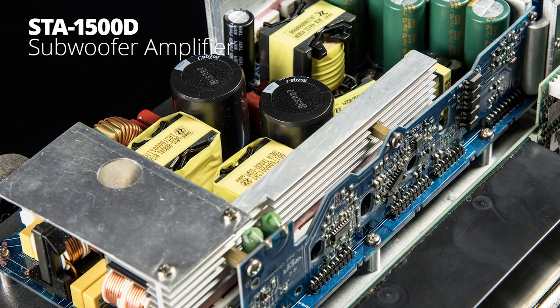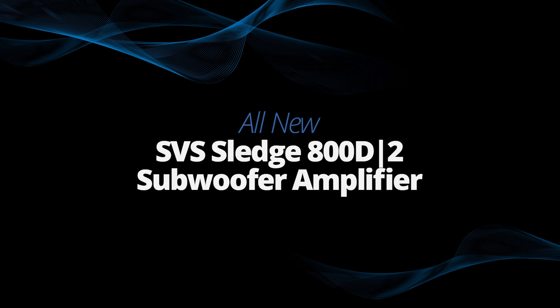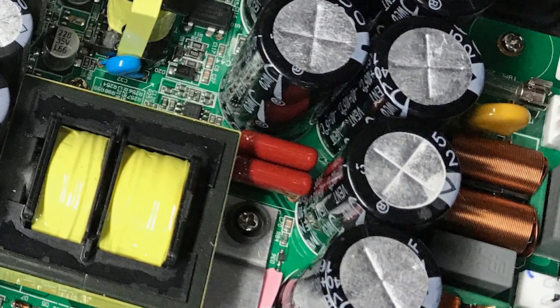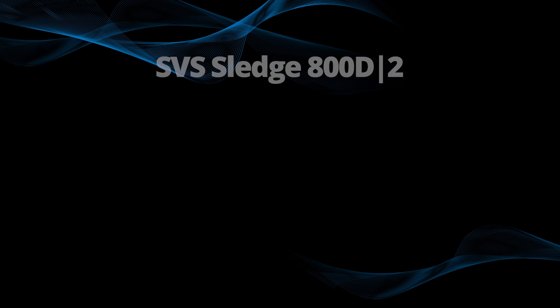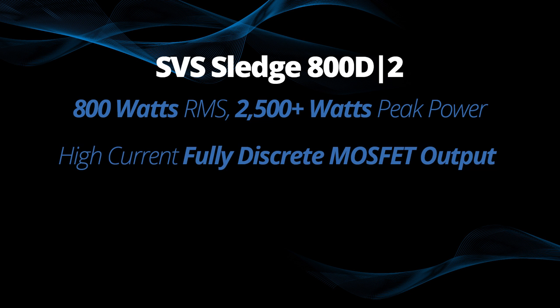We brought the lion's share of the benefits of the phenomenally competent STA 1500 D amplifier to a new price range. This is our Sledge STA 800 D2 subwoofer amplifier, and it is absolutely amazingly capable, especially when you take into consideration the price range the 3000 series exists at. It's 800 watts of continuous power, more than 2,500 watts of peak power. It is a digital amplifier front end with fully discrete MOSFET outputs, capable of phenomenal real-world high-current performance to make the potential of that all-new 13-inch driver a reality.